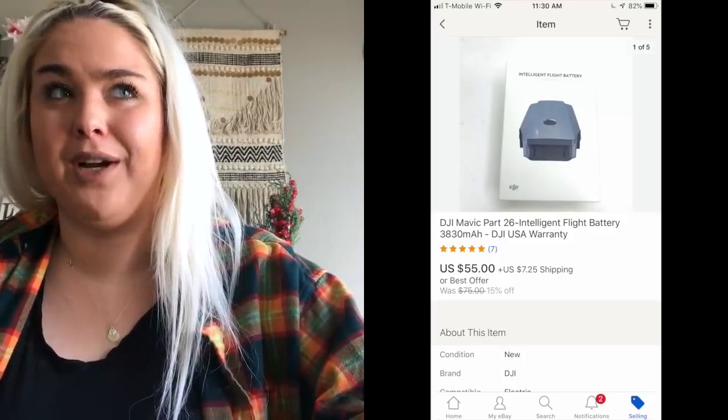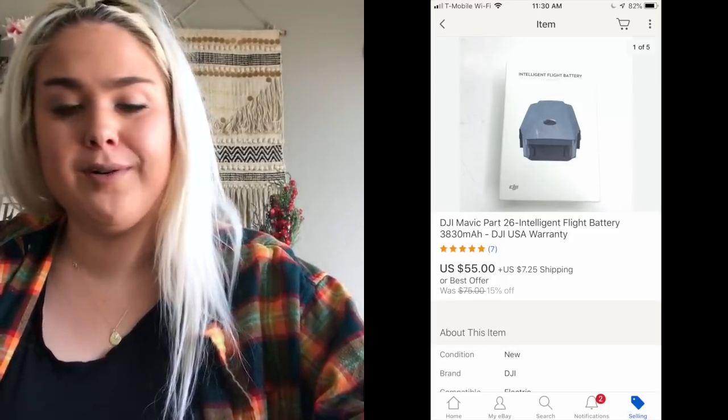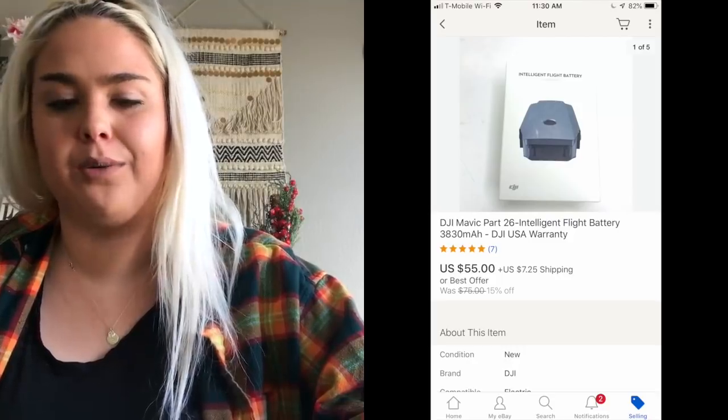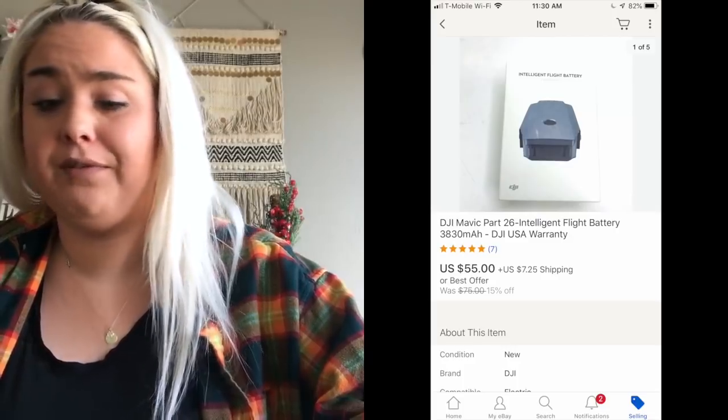The only hard good that sold is a drone battery for the DJI Mavic drone. Sometimes they'll bring out brand new hard goods from Target that are clearanced out. This was brand new in the box, still sealed, and it sold for $55. It was over $100 retail, so I paid like a dollar and got $55 — a good turnaround. It was listed for just about a month.